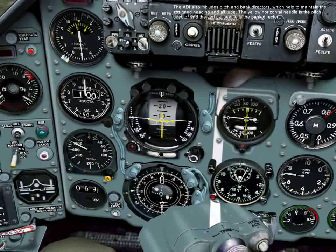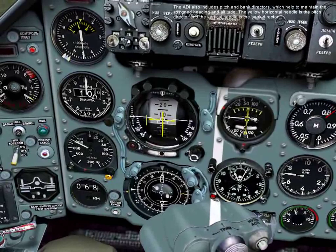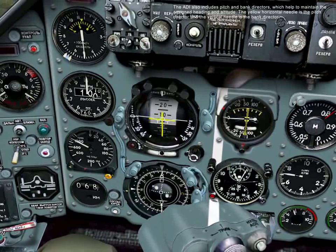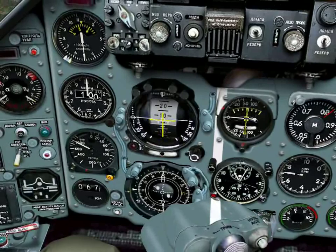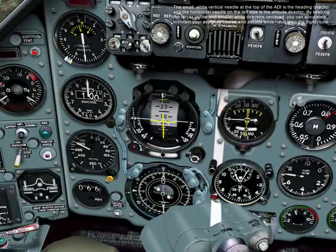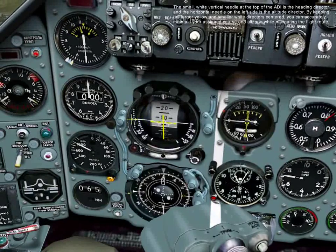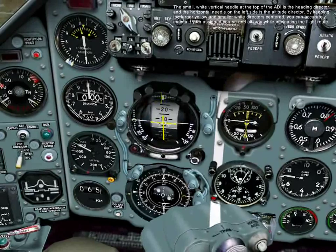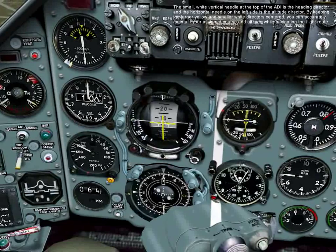The ADI also includes pitch and bank directors, which help to maintain the assigned heading and altitude. The yellow horizontal needle is the pitch director, and the vertical needle is the bank director. The small white vertical needle at the top of the ADI is the heading director, and the horizontal needle on the left side is the altitude director. By keeping the larger yellow and smaller white directors centered, you can accurately retain your assigned course and altitude while navigating the flight route.